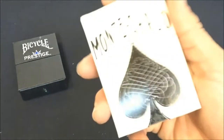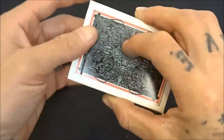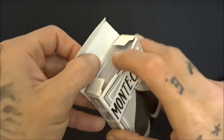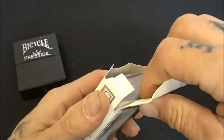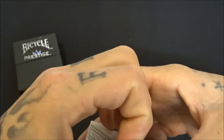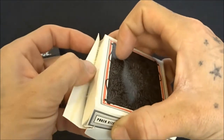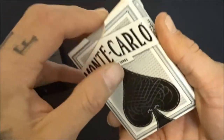The worst deck of cards by far are the Monte Carlos — actually got these from Five Below. The design is nice, but the deck is literally falling apart. The glue is actually coming off the side. That's terrible — decks of cards should not do that, and I've barely even used them. Trash.